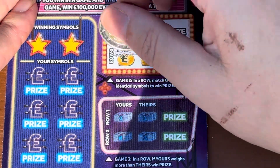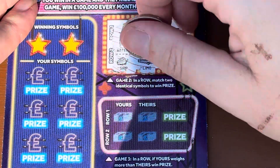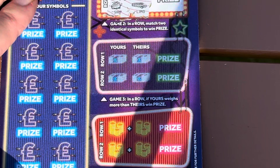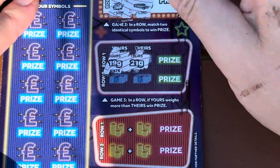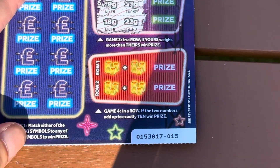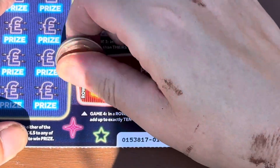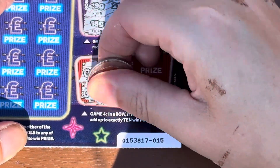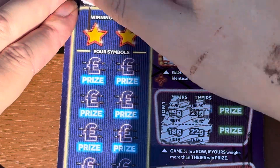We need to find two the same - the coin ship, in a limo. And then yours versus theirs: we've got 19 to 21, 18 to 22, and then if the two numbers add up to 10. We've got nine and a three, five and a four.